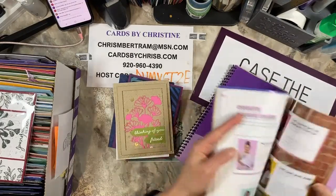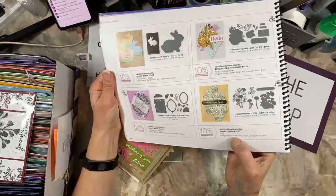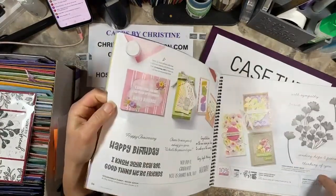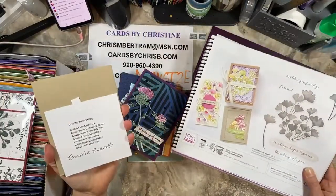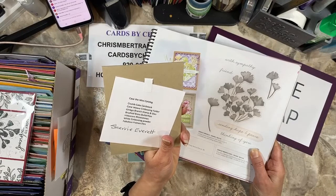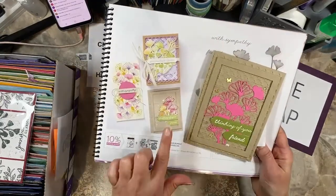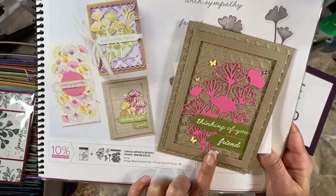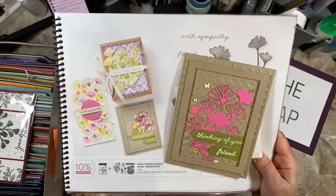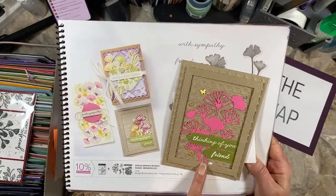This one is the Ginkgo Branch. Let's see if we can find it in the catalog — it's on page 57. This card is made by Miss Sherry Everett, and she listed her supplies: case the mini, Crumb Cake cardstock, Cane Weave embossing folder, Ginkgo Branch, Brushed Butterflies, iridescent rhinestones, white embossing powder, and the Fabulous Frames die. She went for not having the yellow here. She made it all pink and didn't put the solid one underneath — and I think it looks awesome. That's what it means to case the catalog.